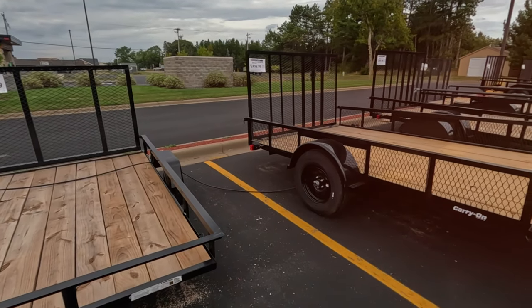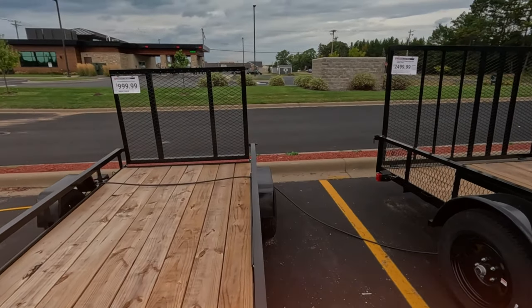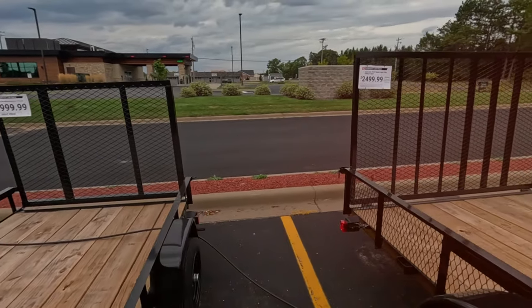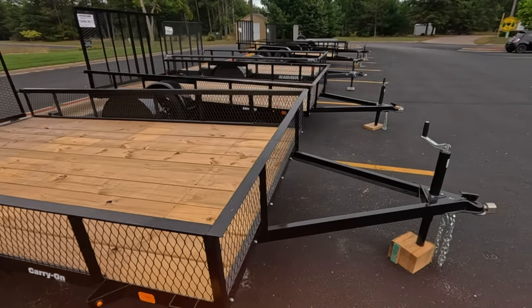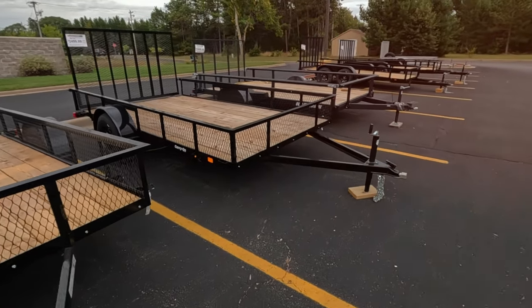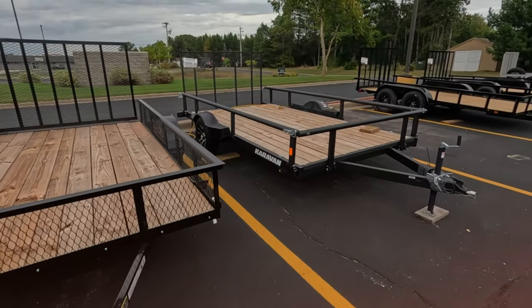$2,500 — look how that more than doubles, and the size doesn't go up that much. So if you're getting a trailer, you definitely want to figure out how big you need. The wood is going to eventually rot out, and metal is going to eventually rust too, so if you can keep it dry, that's even better.